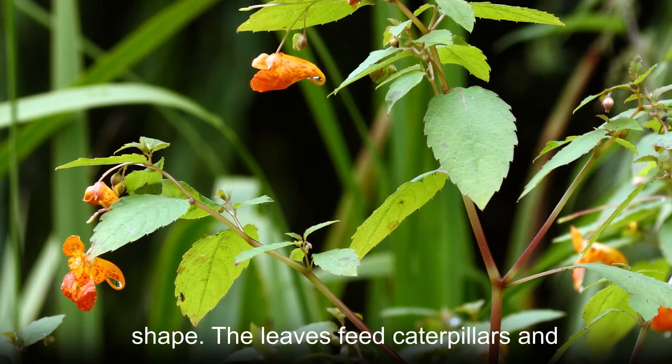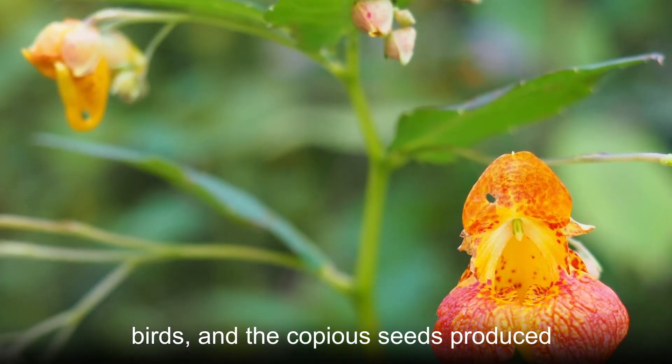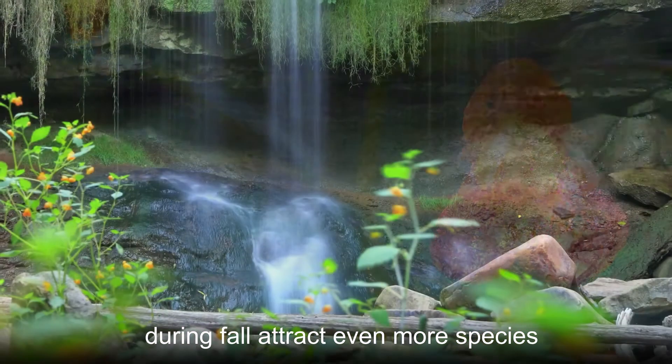The leaves feed caterpillars and leaf beetles, which then attract insectivorous birds, and the copious seeds produced during fall attract even more species.